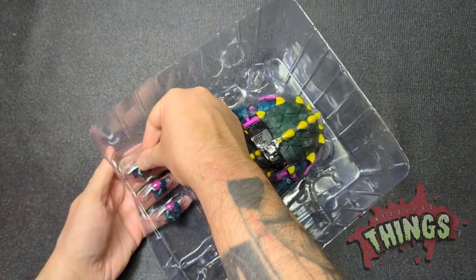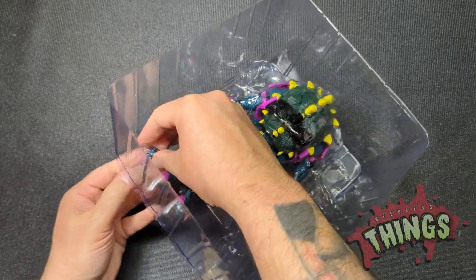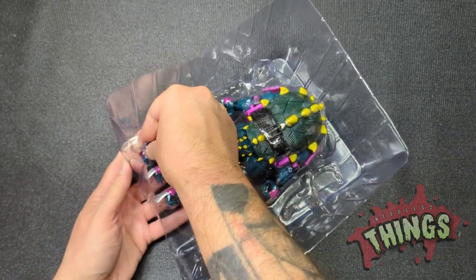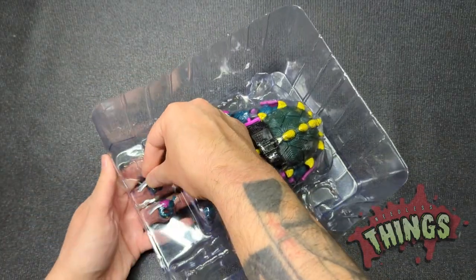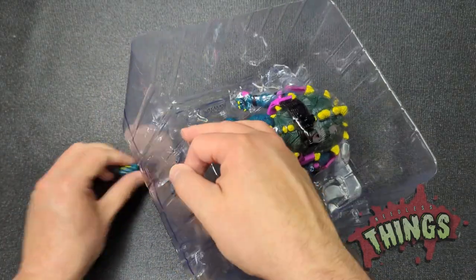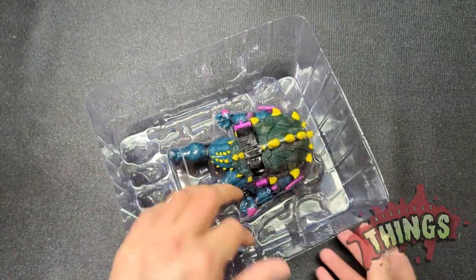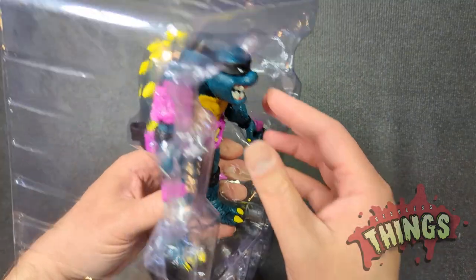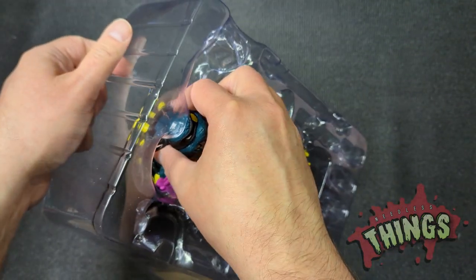Whatever you want to say about Super 7, they put so much thought and care into design — delivering things that are just fun and amazing. I know a lot of people have issues with how long it takes to receive these, but in my personal opinion Super 7 has never delivered anything egregiously late given their business model.